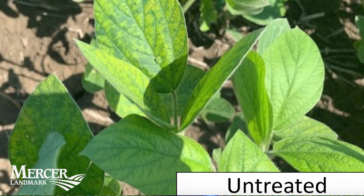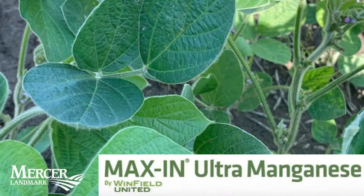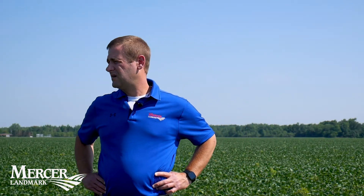We applied two quarts of Maxine manganese to most of the field and left an untreated check. We quickly saw a green up, a quick response.